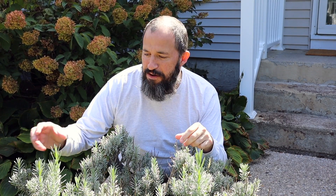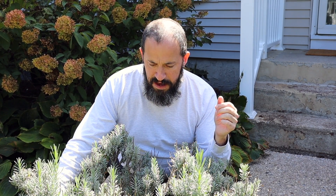Last but not least, we have the lavender, which has put on some new growth since it was trimmed. Smells great and has filled out quite nicely.